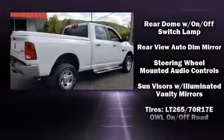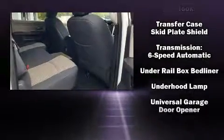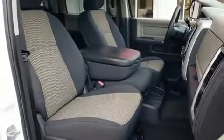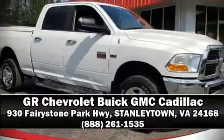With electronic stability control supplementing mechanical systems, you'll maintain precise command of the roadway. Our team is professional and we offer a no-pressure environment. Stop by our dealership or give us a call for more information.